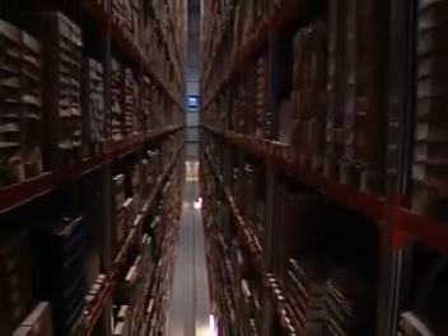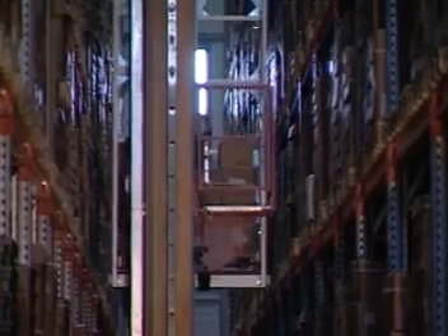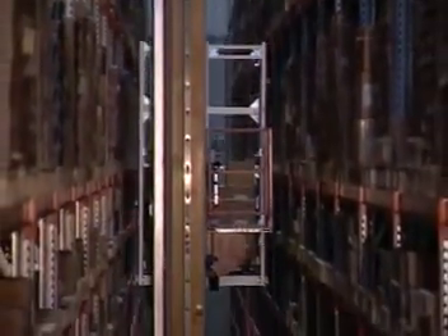As product is needed, the pallets are retrieved. No searching or hunting for product. No fork trucks clogging the aisles to move product around. It's automatic.